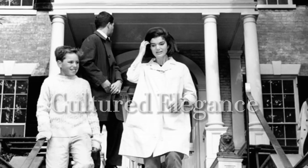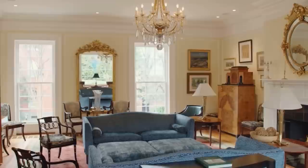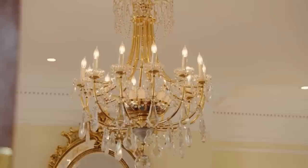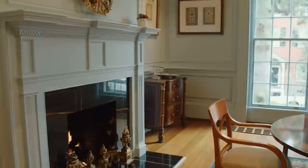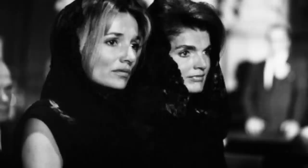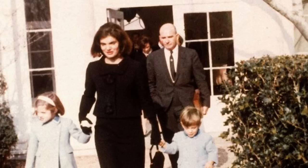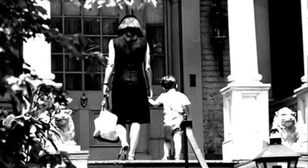Inside Jackie Kennedy's home at 3017 N Street in Georgetown. In the book Jackie Janet Inley, the author J. Randy Tarabarelli states: by early February of 1964, Jackie and her children had vacated the White House and, after a brief time at a temporary residence, were living at 3017 N Street in Georgetown.